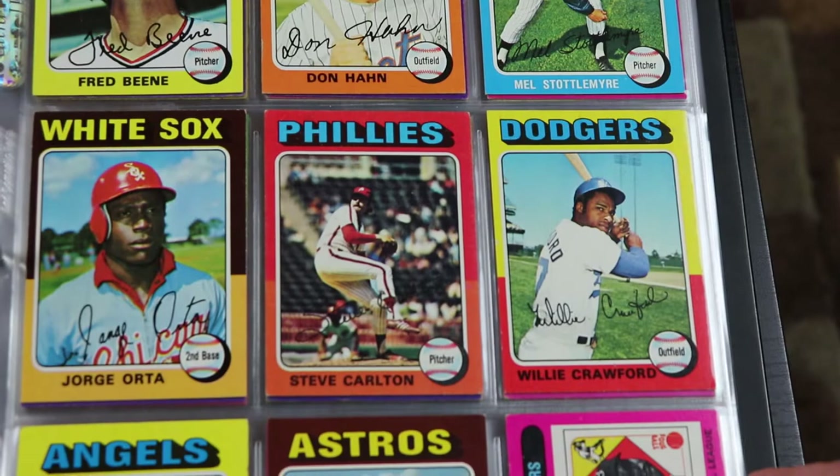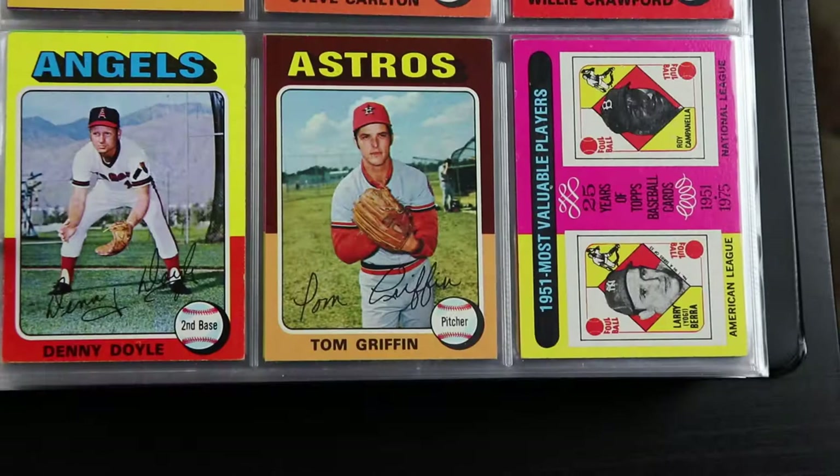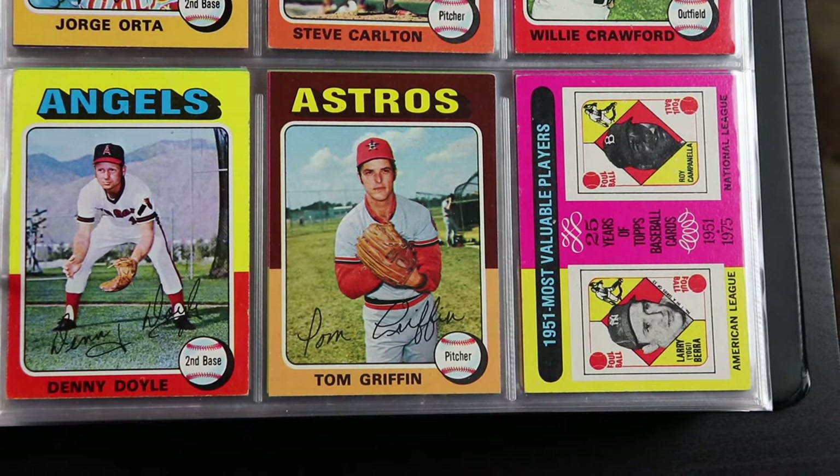Joe Morgan — in my opinion a very very annoying announcer. There's Mel Stottlemyre. There's Hall of Famer Steve Carlton. Now we're getting into the MVP cards from 1951 to 1974.